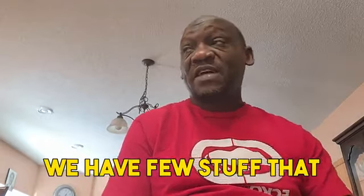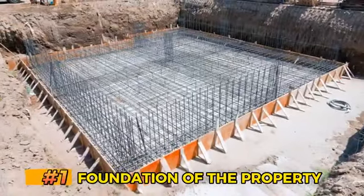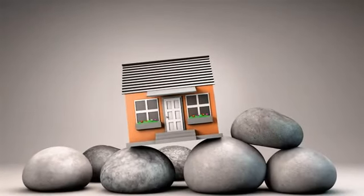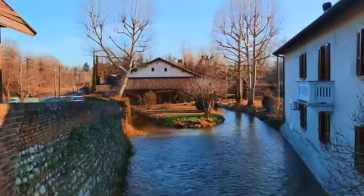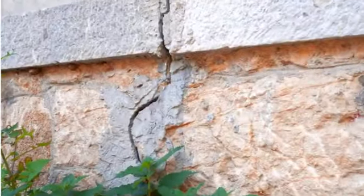We have a few things that the inspector will go through with you. Number one would be the foundation of the property. The foundation is the workhorse of that house. It is the core — it's like the ground whereby the property is standing on. So you must make sure that this foundation is strong enough to hold this property, that there is no water that can seep in, there are no rodents that can be able to go in, and there's no crack.